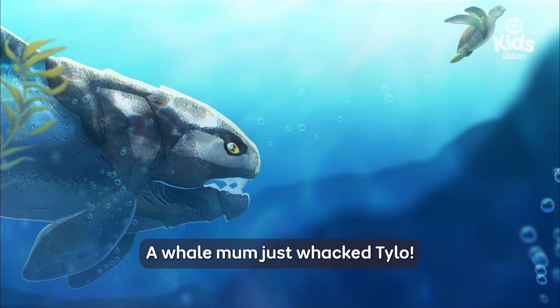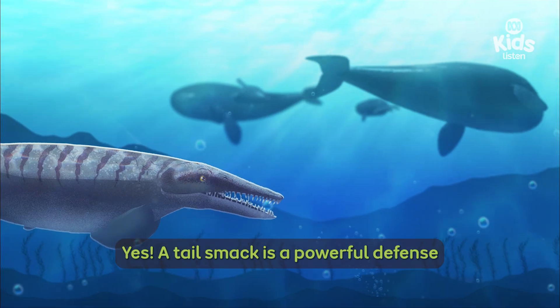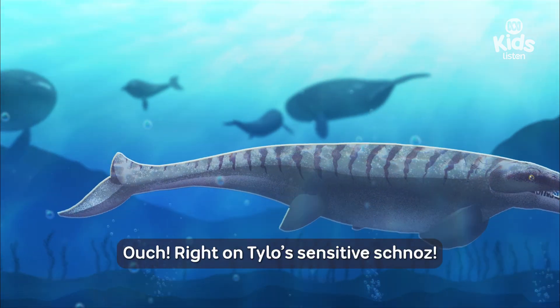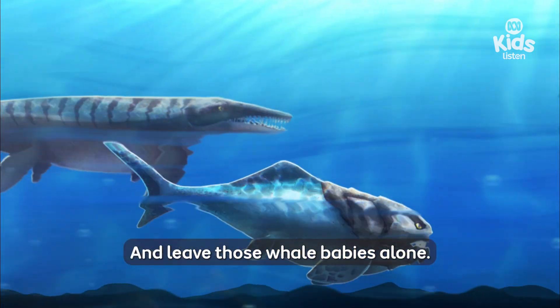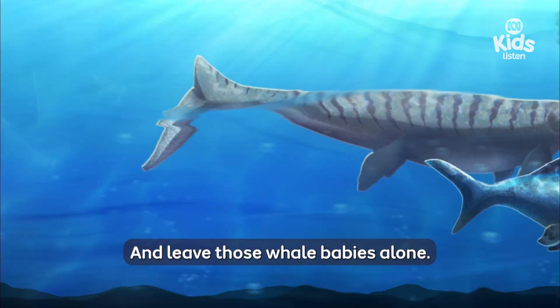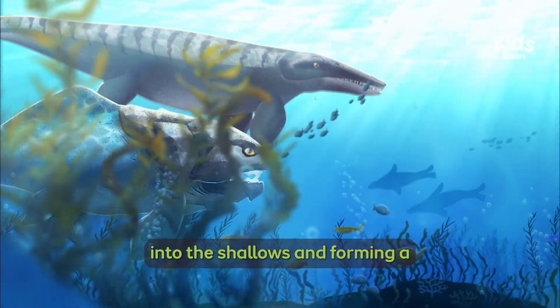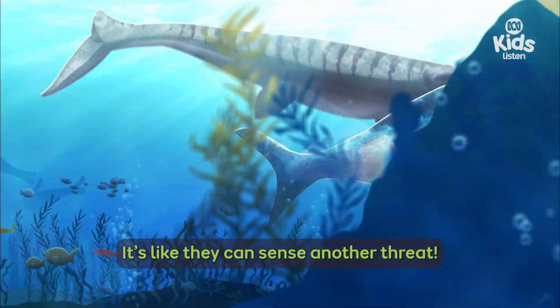A whale mum just whacked Tylo. Yes, a tail smack is a powerful defence when you're as big as a bus. Ouch — right on Tylo's sensitive schnoz. Swim it off, buddy, and leave those whale babies alone. The whales are herding their calves into the shallows and forming a protective barrier around them. It's like they can sense another threat.